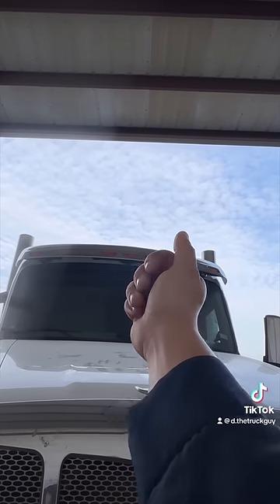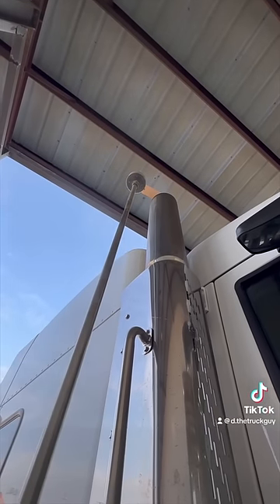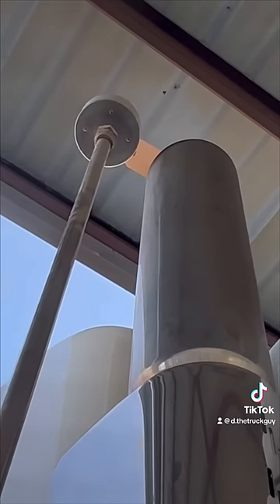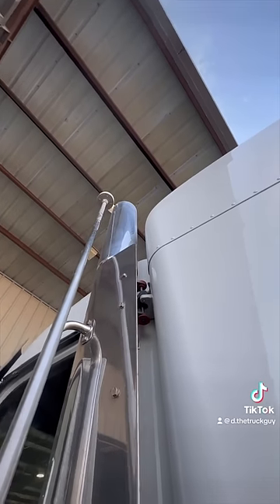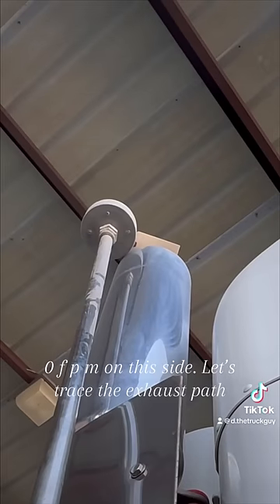Mechanic says to come over here. Let me perform an exhaust outlet flow metering test. 500 flaps per minute on this side — that's good. Let's check the other. Zero FPM on this side.